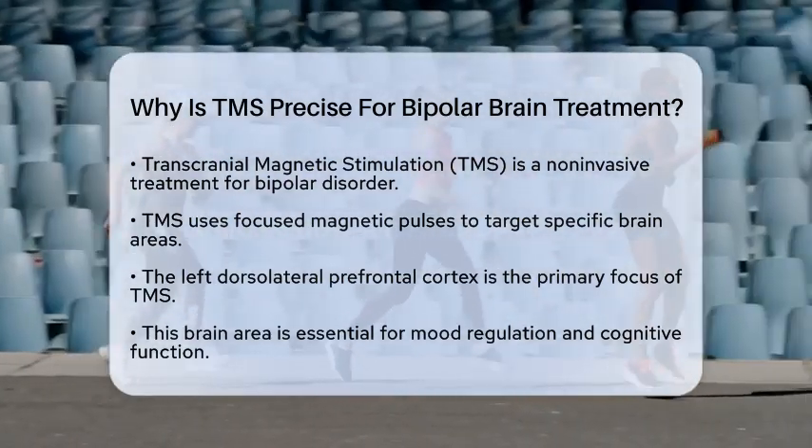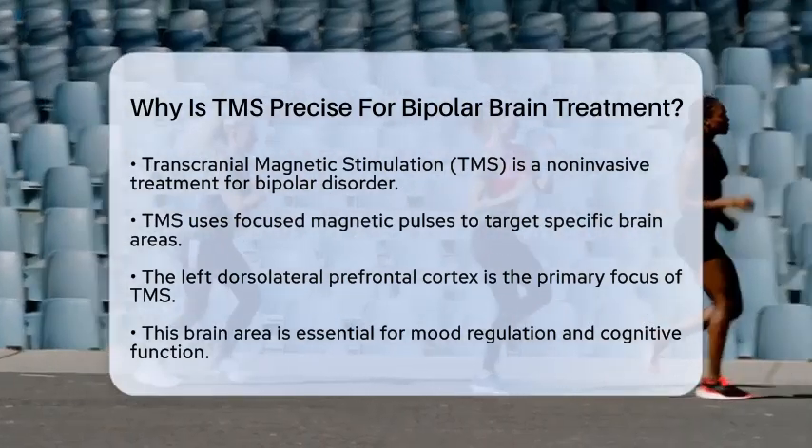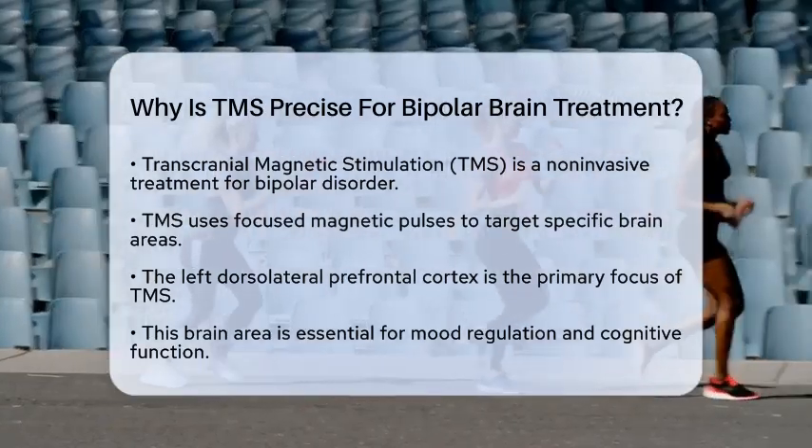By targeting this area, TMS can help modulate neural activity in circuits that are often dysregulated in bipolar disorder, particularly during depressive episodes.